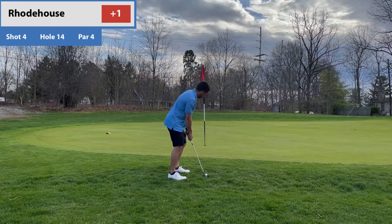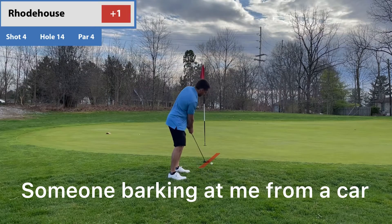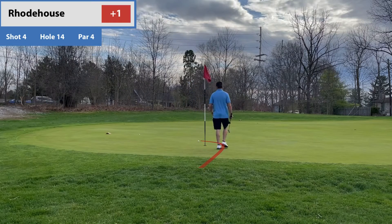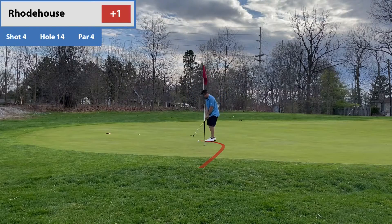Now I decided I'm going to try to putt it out of the rough — hard to do. Probably should have used an 8-iron here. Actually wasn't a terrible putt, believe it or not. That's just me, though.